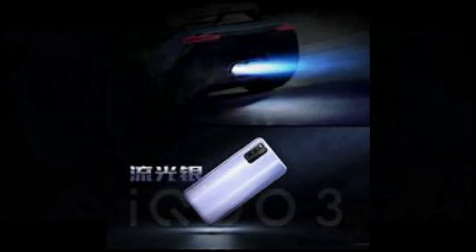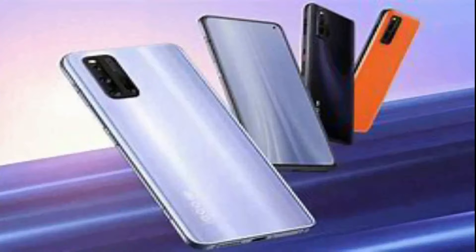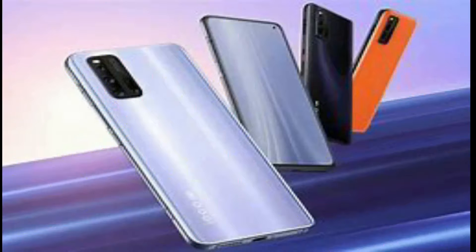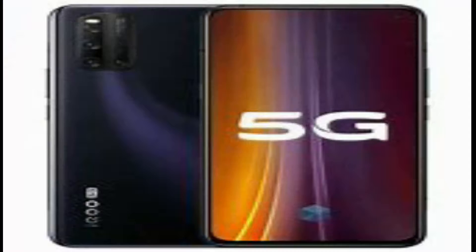It has touch-sensitive shoulder buttons which can be useful when gaming. The Echo 3 runs Echo UI on top of Android 10 and has a few apps pre-installed. The smartphone has a quad camera setup at the back comprising a 48-megapixel primary sensor, 13-megapixel telephoto camera, 13-megapixel wide-angle camera, and a 2-megapixel depth sensor.